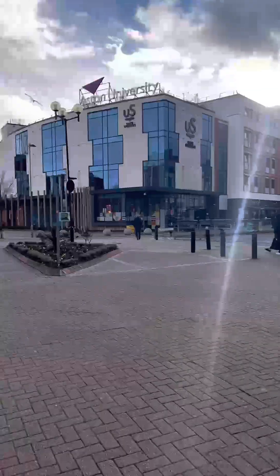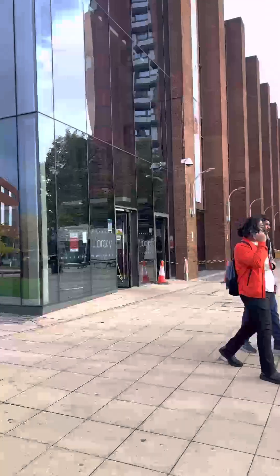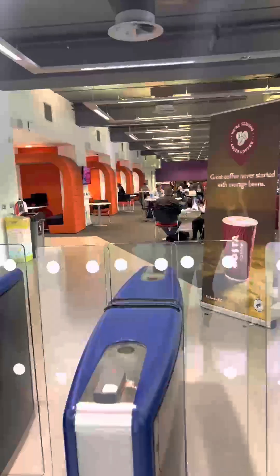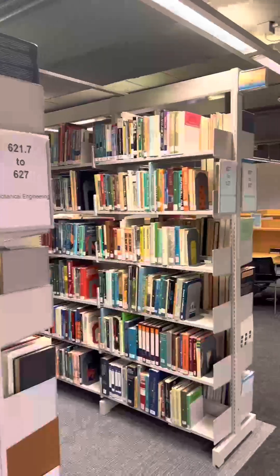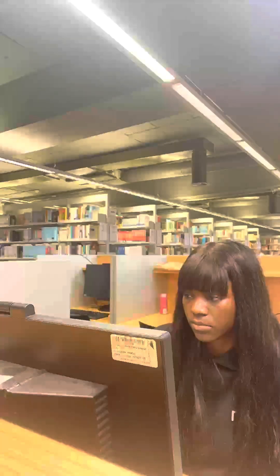I had a tutorial and then I headed over to the library. The library has three floors, but I decided to go to the silent study floor on the third floor. I had to pick up a book on dynamics and control, and then I made a start on my lab report.